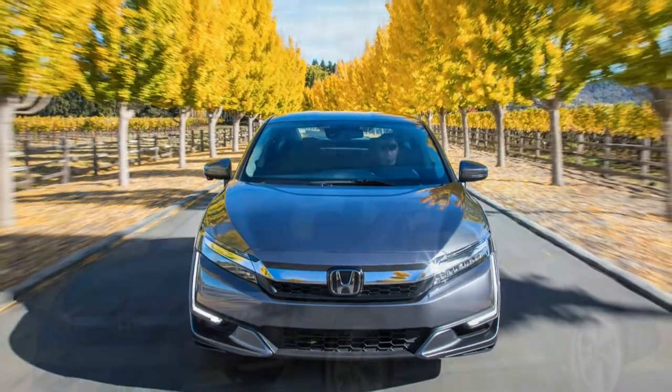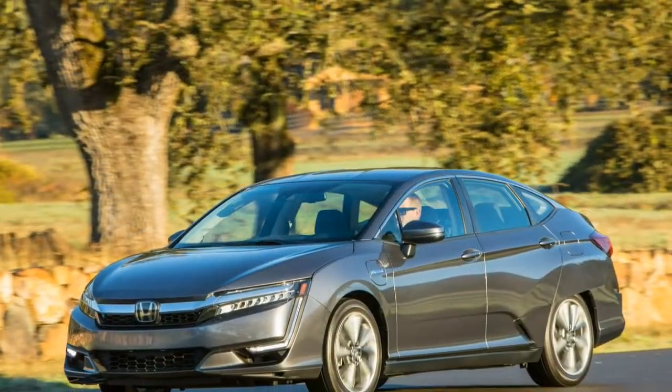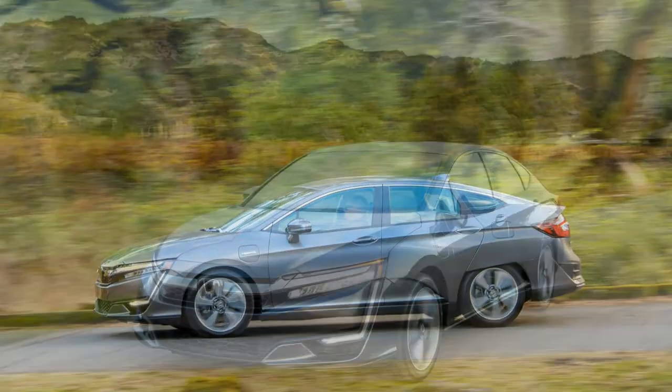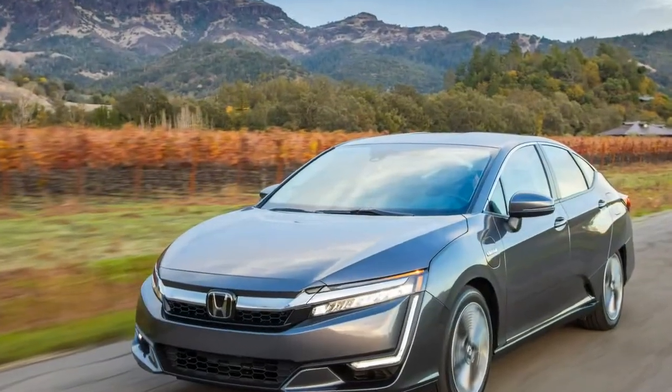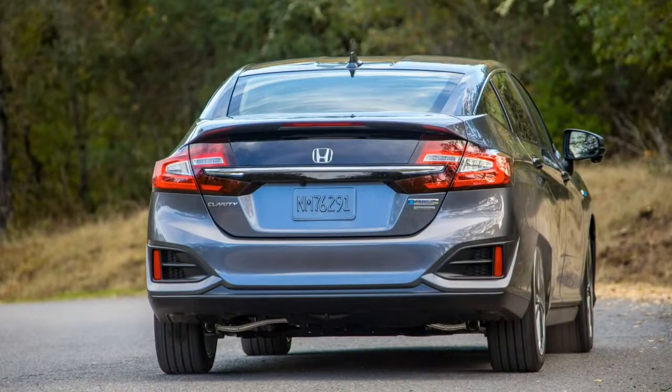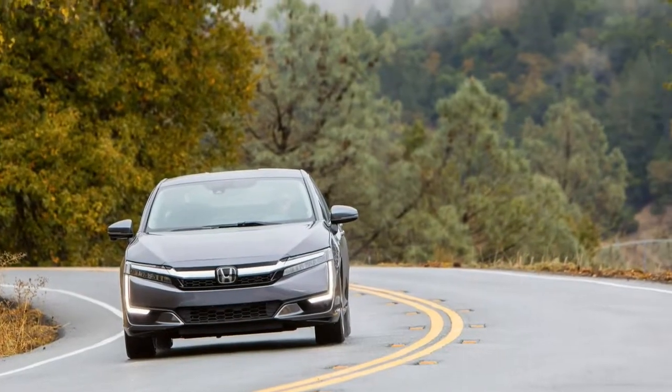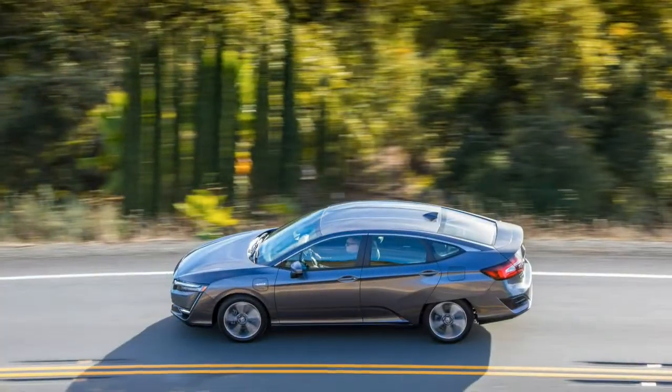Premium feel, longer range than would be the plug-in norm, available on the market nationwide. The bad points of the 2018 Honda Clarity: its complexity is really a virtue except it gets complicated, and it's heavier and less engaging to drive than an Accord.